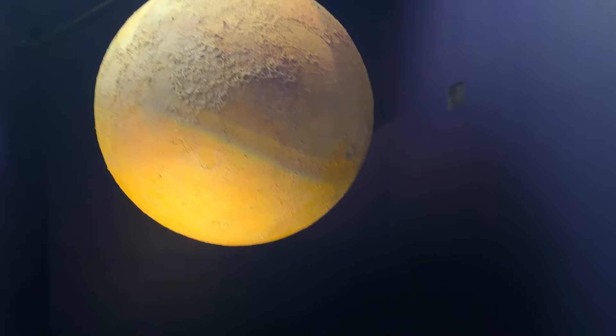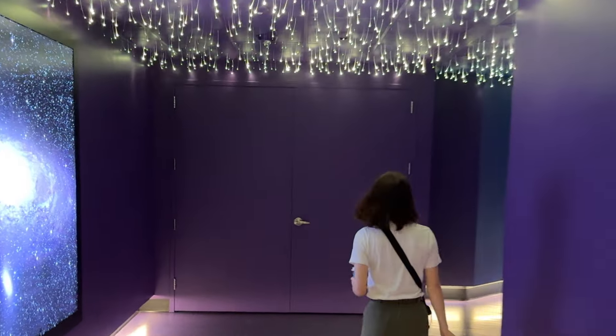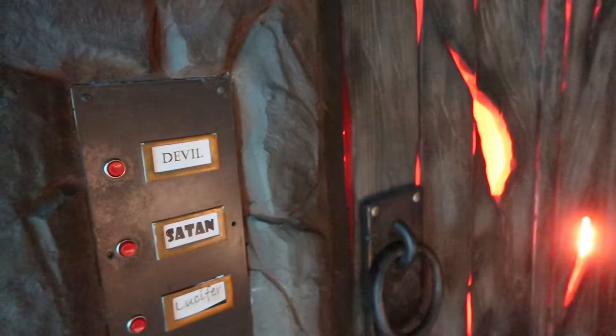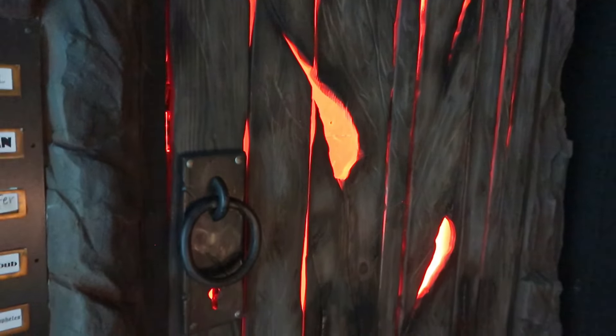Let the stars light your way to the heaven building and ring the doorbell at the elevator to hell, if you dare. Here's the moon. And let's let the stars light our way. I'm going to press some buttons. This is the devil calling — you've got hell to pay.